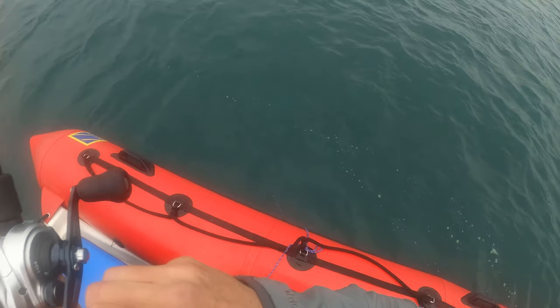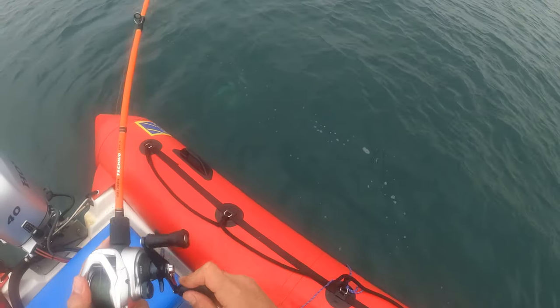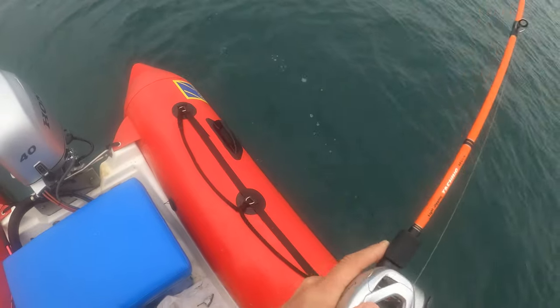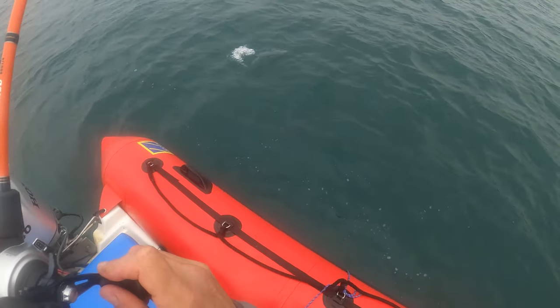I hooked a solid fish and was waiting for that red flash under the boat, but it was a grey snapper which fought with its head down, tricking me into thinking it was actually a fairly good sized red snapper — but still a welcome sight.